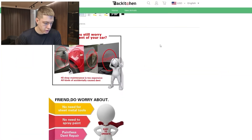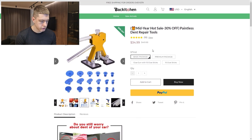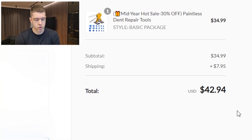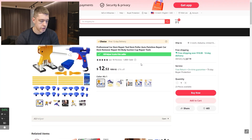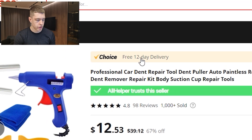Their product page sells it for $35 but doesn't look great — too much empty space and a poor color scheme, so there's a lot of room for improvement. They do have a sticky add-to-cart. They charge $8 for shipping, making the total $43, while the same product is on AliExpress for only $12.53 — giving you over $30 per sale of pure margin. This listing has over 1,000 sales, 98 reviews, and a 4.8-star rating with free shipping and 12-day delivery. It's an evergreen product that solves a real problem.